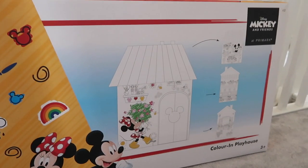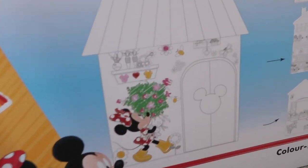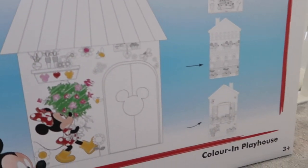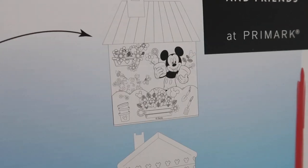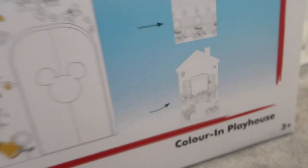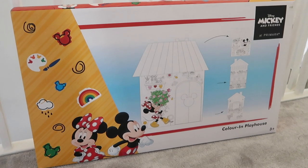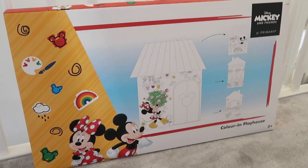One more thing — for Christmas we got Jesse this Mickey Mouse coloring-in house. It's like a playhouse that you color yourself. It's got all different designs on the different sides including gingerbread men and Mickey and Minnie. He loves coloring and loves Mickey, so it was 12 pounds very well spent. It was funny carrying that around the rest of the shop for the whole trip.